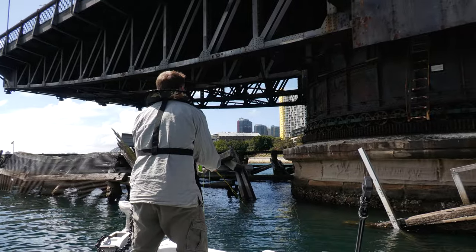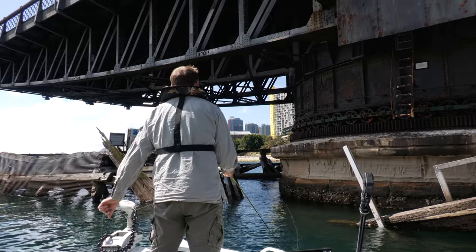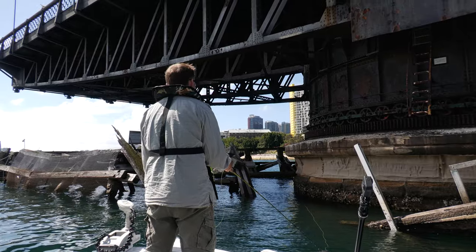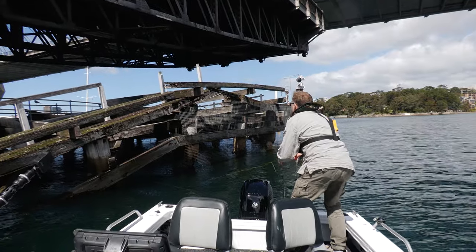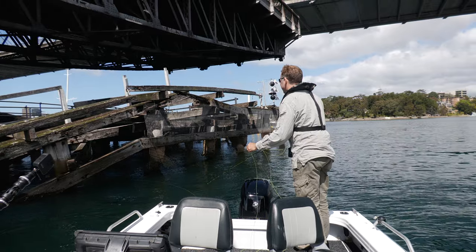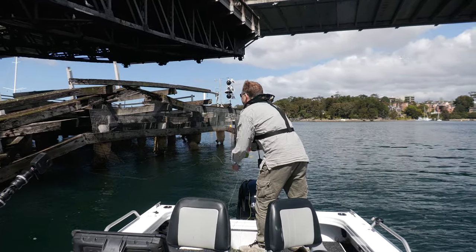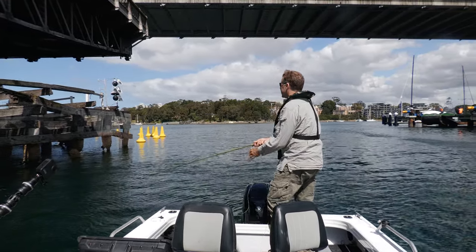There's a fair bit of current flowing through a narrowish gap at this particular point, and wherever there's good current and good structure you're a good chance at catching a bream. It can be hard to fish though — I've had limited success around bridges generally with fly gear. The challenge can be getting the fly down deep enough when the current is moving. But every now and again you find the sweet spot — enough current to get the fish active but not so much that it's unfishable on fly.